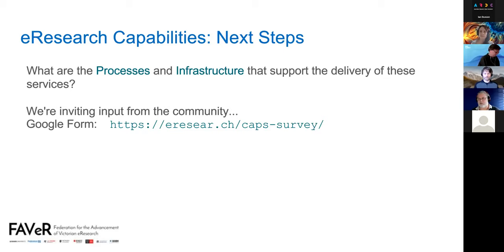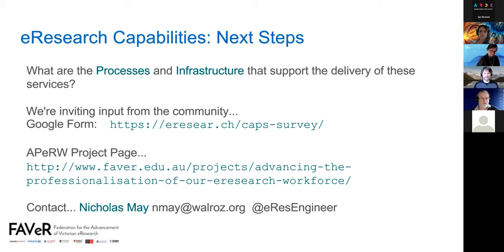There's the project page. If you want to find out more information, we will update it as we make progress, or you can contact me directly as the project champion. Please go in and fill out your thoughts on that survey.